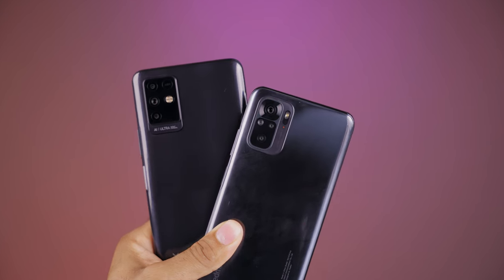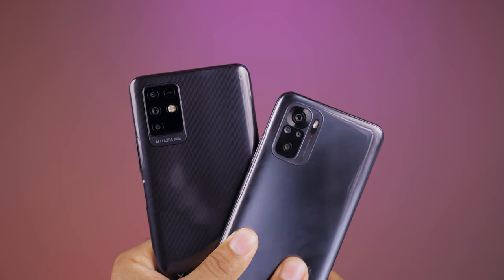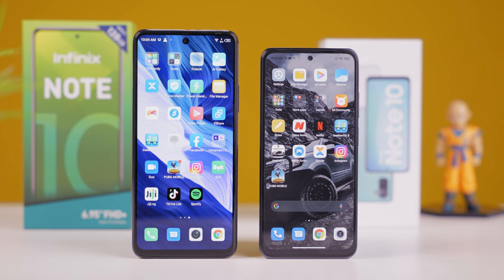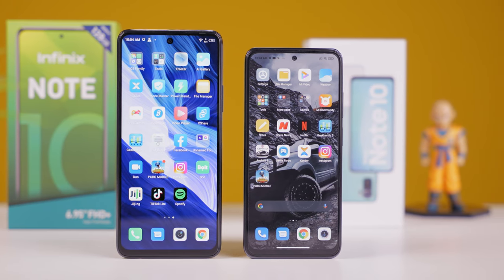This right here is the battle of the notes — an ultimate comparison between the Note 10 from Infinix and the Note 10 from Redmi. Since these devices retail for about the same price, have about the same configuration and are smartphones from 2021, let's find out which of these devices is the best deal for your money — which of these devices you should buy right now.